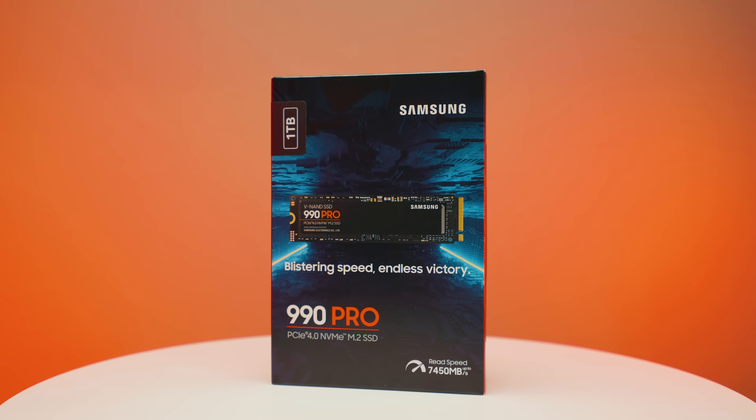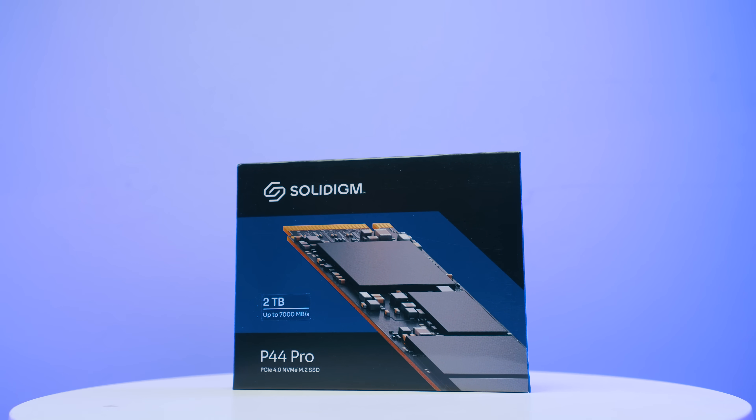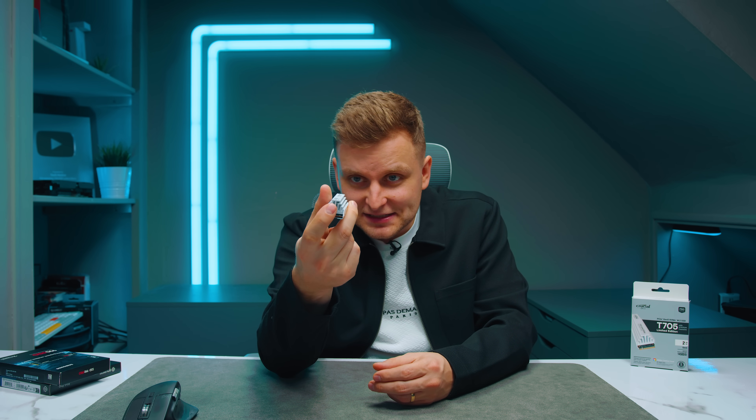The price is something to consider — this drive costs quite a bit, so it's not for everyone. If you want the absolute best and money is no problem, this is definitely worth buying. But if you're on a budget, Gen 4 drives still offer better bang for buck. The Samsung 990 Pro and Solidigm P44 Pro are still excellent for random read/write speeds and are available cheaper, often on deals — I'll link them in the description.